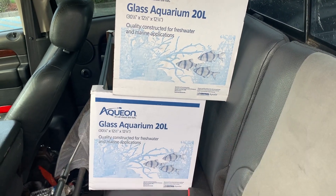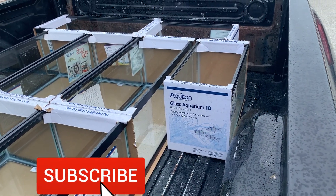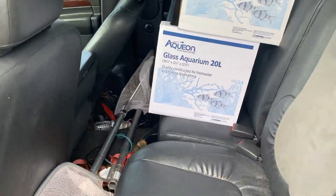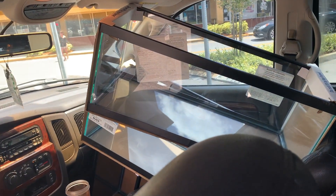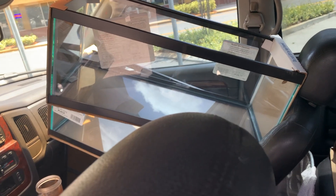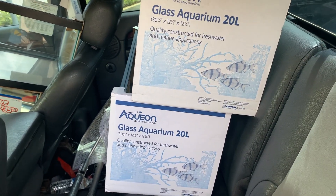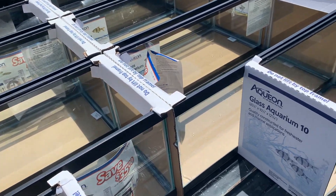Just finished stop number two — picked up two more 20-gallon longs, we have a total of nine. Big shout out to Alicia who helped me out here; customer service at these Pet Supplies Plus locations is top notch. We got two little 10 gallons as well. Third stop, met some more awesome employees. We've been to Pet Supplies Plus in Winter Park, then Sanford, and now Oviedo. We now have 11 of the 20-longs — picked up another two.